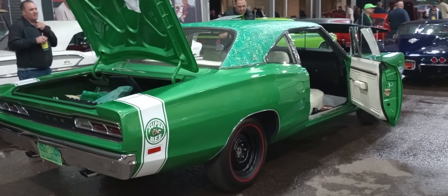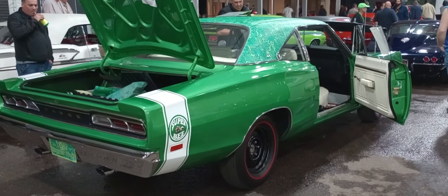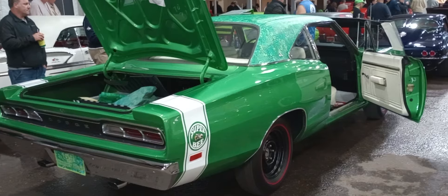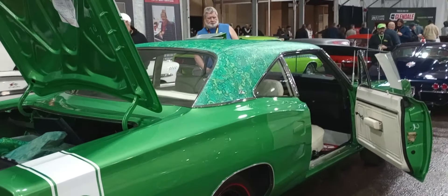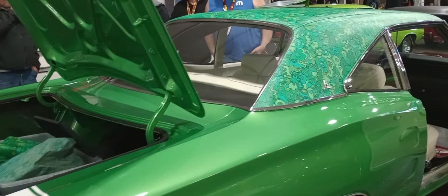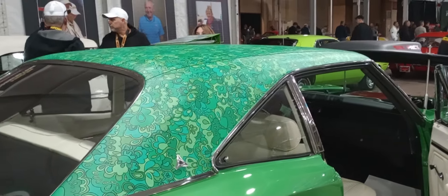There you go, gang. One of one. Only at Mecham will you find cars like this. 69 Super Bee in high-impact green. It's got the floral top — it's not referred to as a mod top. Plymouth is the mod top; Dodge is floral top. One of one with a 446 pack ever made.